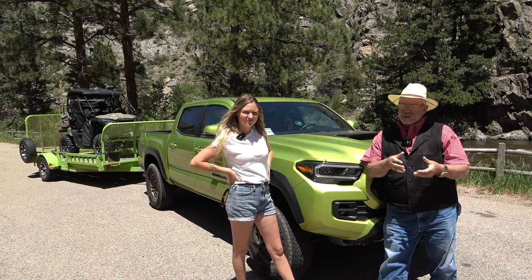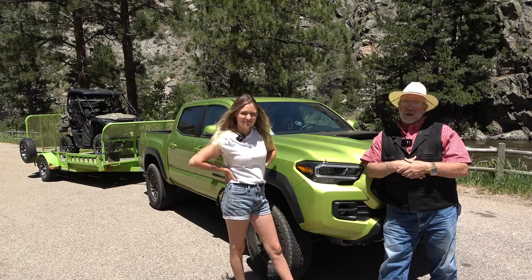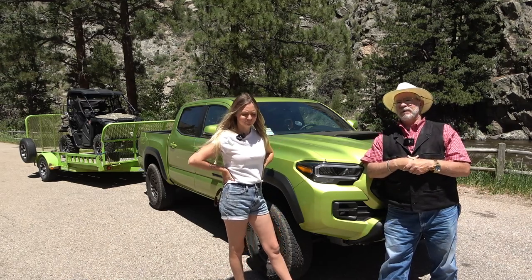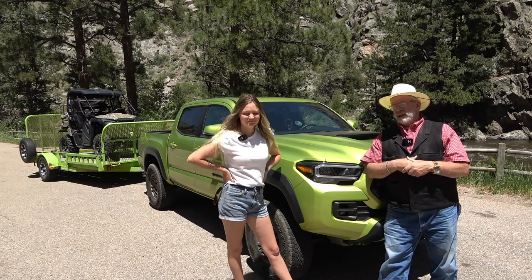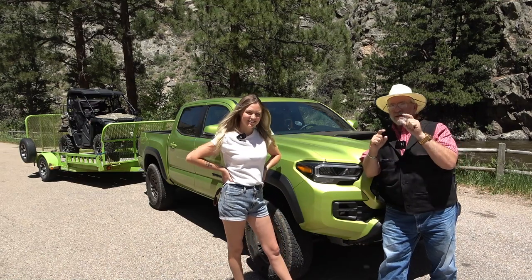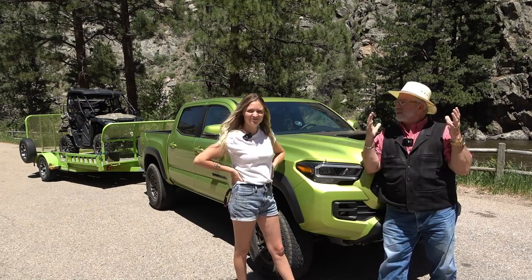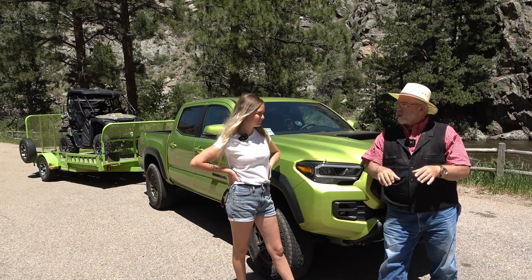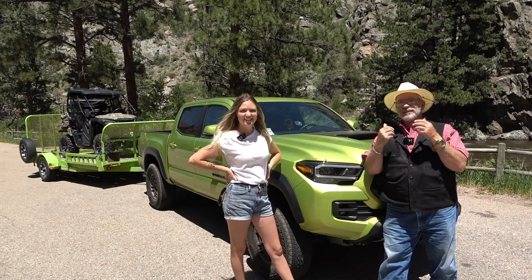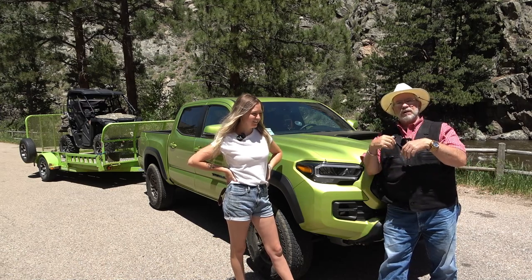They've got different tires and wheels this year, different shocks — Fox shocks with the bypass and the piggyback reservoir on the back end. We'll show you a bunch of that stuff because it's not a bad loaded one. My favorite thing is it's got a six-way power seat, so I no longer have to lay on the floor. I can elevate myself and get some thigh support. Come join us for the review.